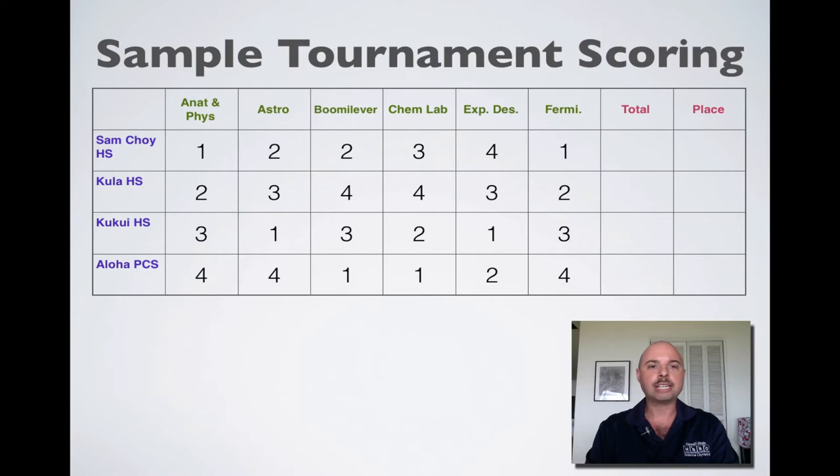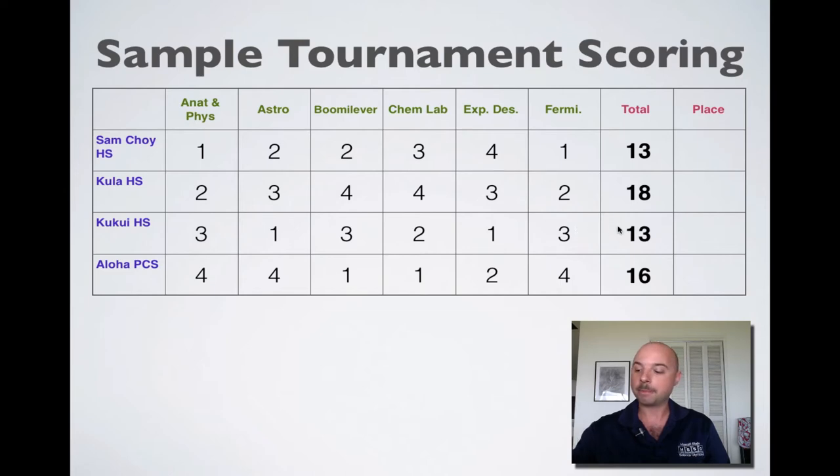That's just one potential scenario. You may have noticed that for each of the events there are no ties, and that's because judges are tasked with the responsibility of breaking all ties in individual events. Occasionally, because of the way the scores work out, we can find ourselves with a tie at the end of the day. So to break a tie — we changed the score slightly — Sam Choi and Kukui are tied, each with 13 points. We go back to the individual events and first look at how many first place finishes they got in each event. Sam Choi has two first places, and Kukui also has two first places.